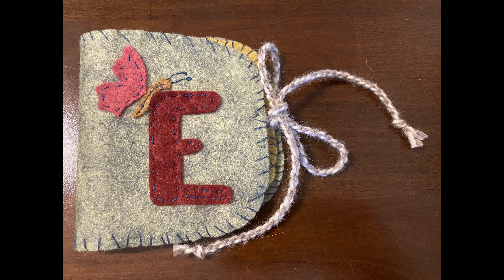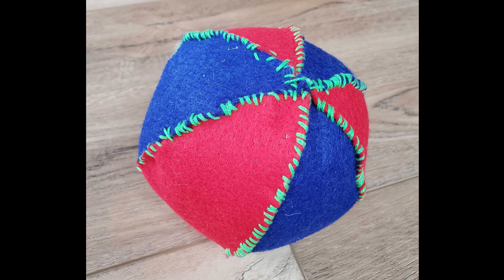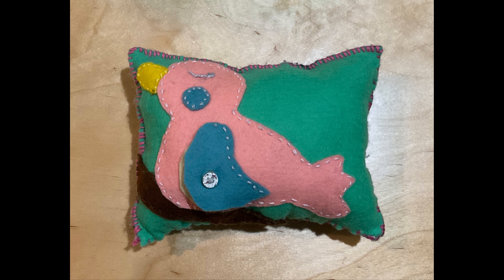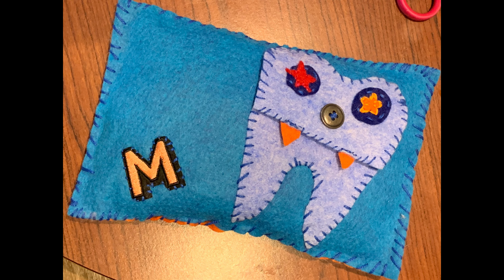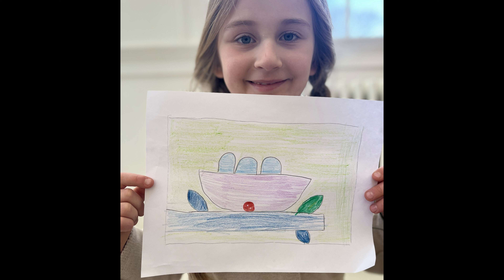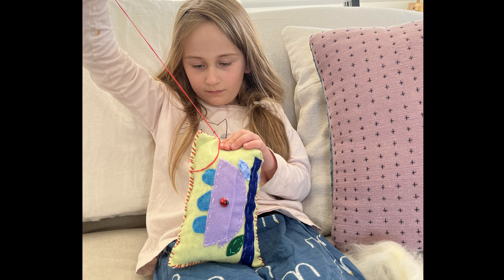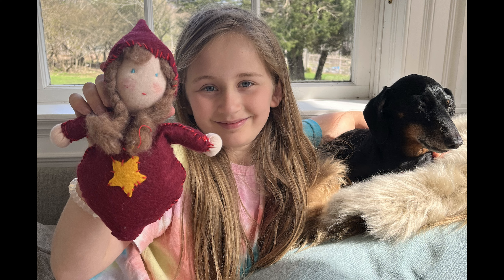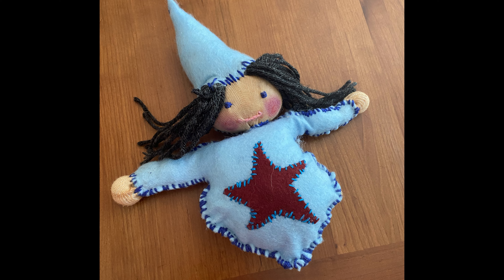The foundational sewing skills and techniques the students learn build from one project to the next. A child's patience and perseverance to work through repetitive steps and unexpected challenges increases. By the end of each session, your child will be able to approach future hand sewing projects of their own creation with confidence, enthusiasm, improved craftsmanship, and capability. Your child will have developed a maker mindset that can carry them through life.